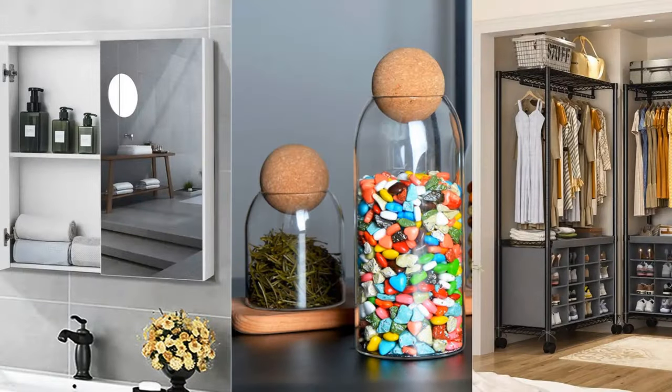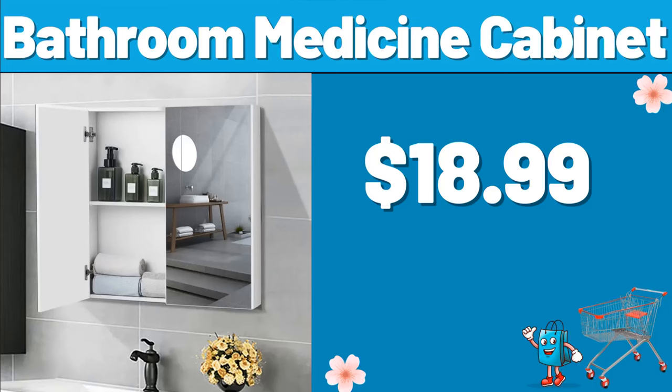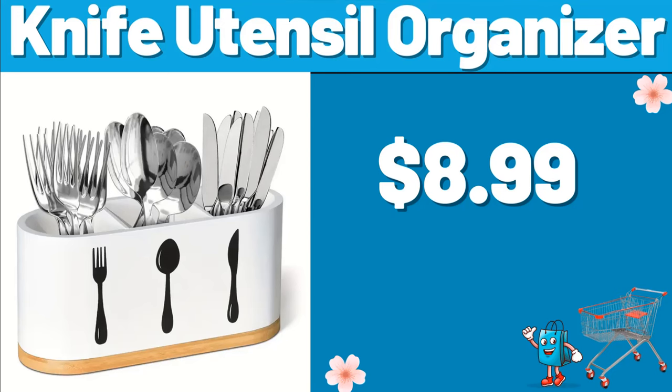Hello everyone, let's take a look together at the discounted products at Aldi Market. Bathroom Medicine Cabinet, $18.99. Knife Utensil Organizer, $8.99.